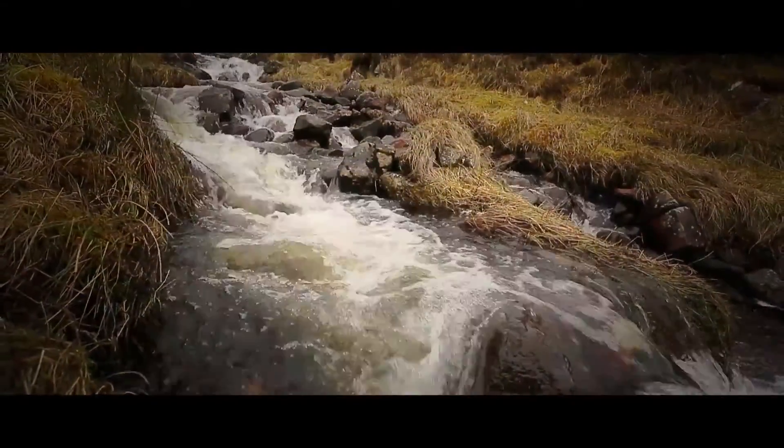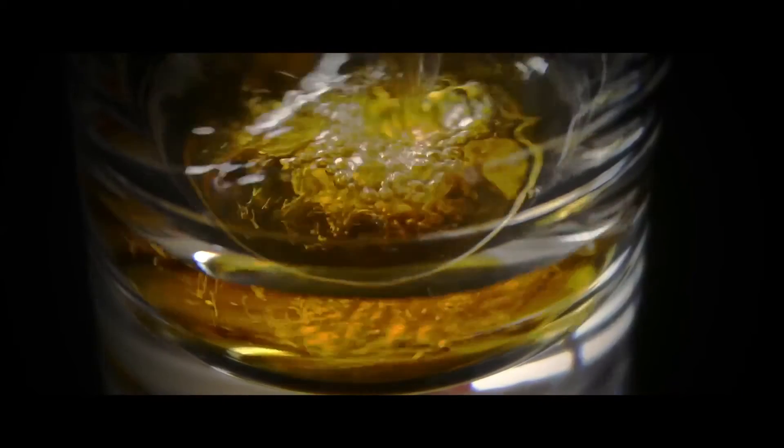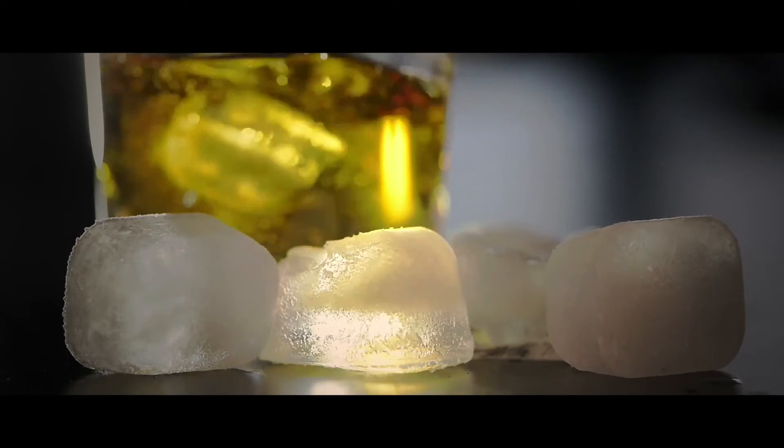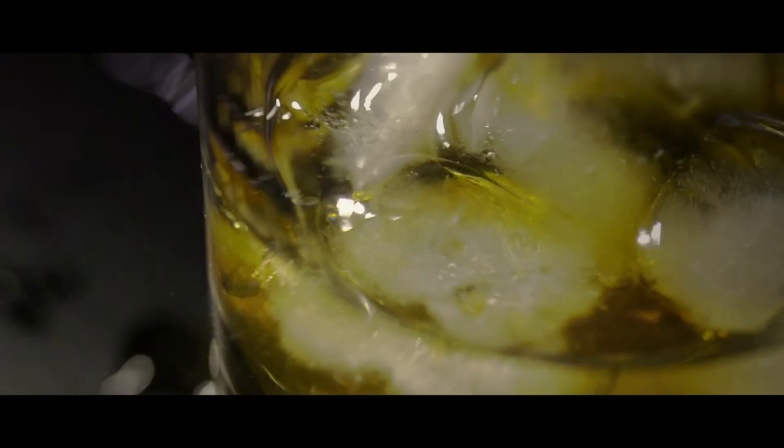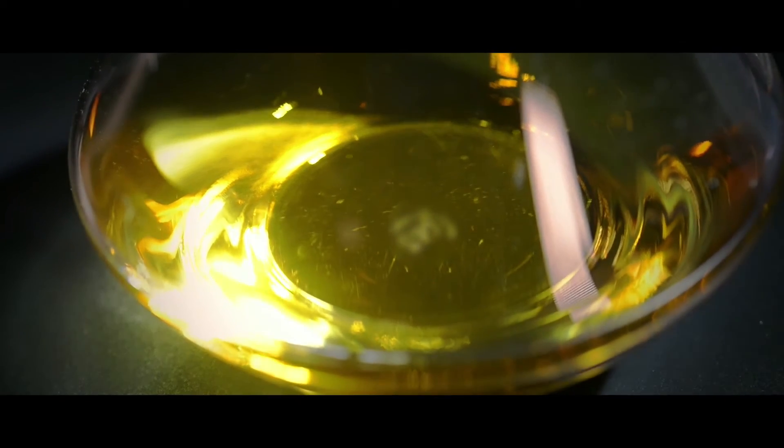In Scotland we would generally drink it straight or with just a little drop of water, but there's never a right or wrong way to drink whisky. Everybody enjoys whisky in different ways, so whether you like it with a little drop of ice or a little drop of water or straight, any of these methods are perfectly valid for drinking whisky.